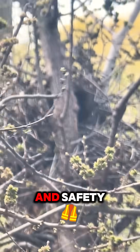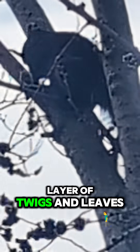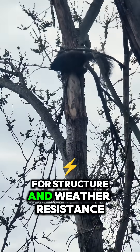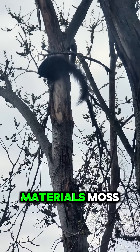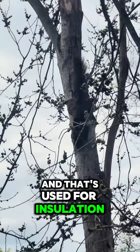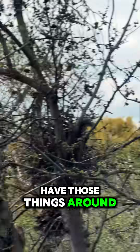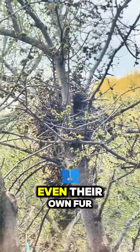They're built for warmth and safety. They're sort of roundish, woven with an outer layer of twigs and leaves for structure and weather resistance, and lined inside with soft materials — moss, shredded bark, grass — and that's used for insulation. And if they don't have those things around, sometimes they'll use fur, even their own fur.